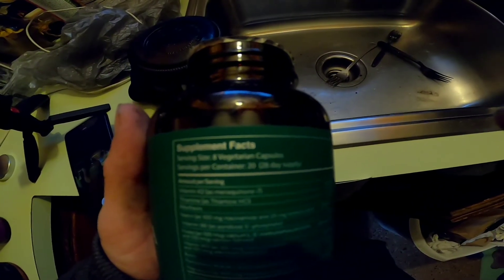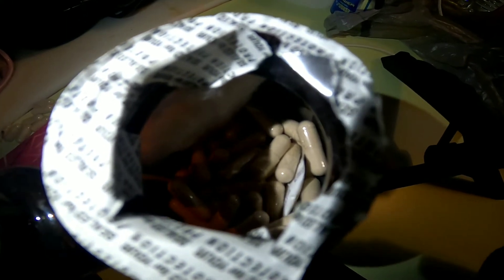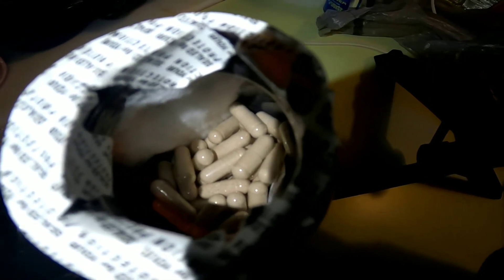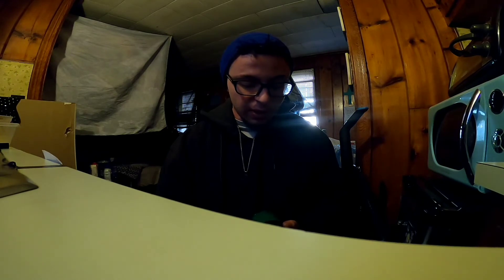The serving size is eight capsules daily — whether that's morning, afternoon, and so on. I tend to take this around midday and take my Qualia Mind in the morning. I'll include pictures of the ingredients to the best of my ability in this video.